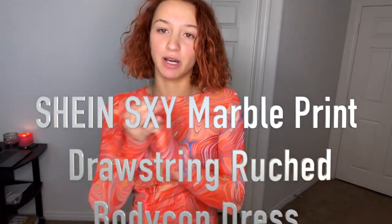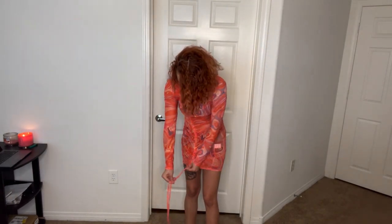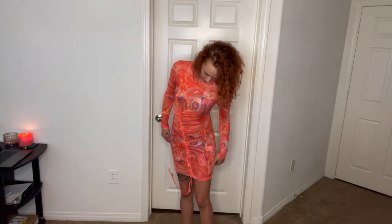Next is this long sleeve dress, and y'all — it is completely see-through. I knew that when I ordered, so I do have shorts on underneath. It's really cute but it feels like swimsuit cover-up material — you can literally see right through it. I don't really know where I'd wear this to. It has a little drawstring you can pull to make it shorter or let out to make it longer. When I ordered I did not know it was see-through, so pay attention when ordering!